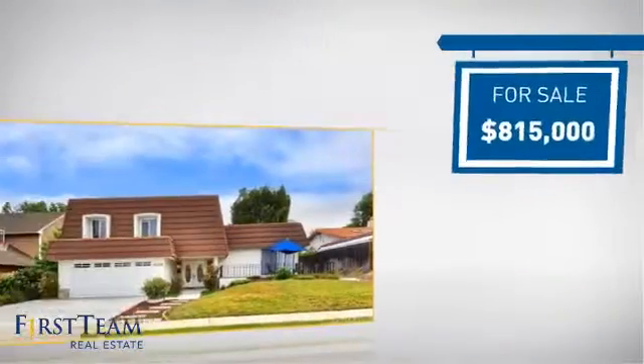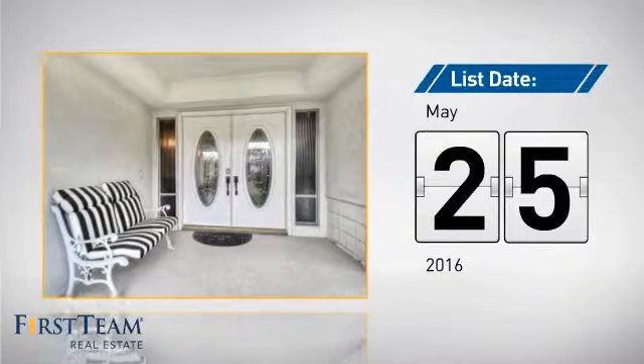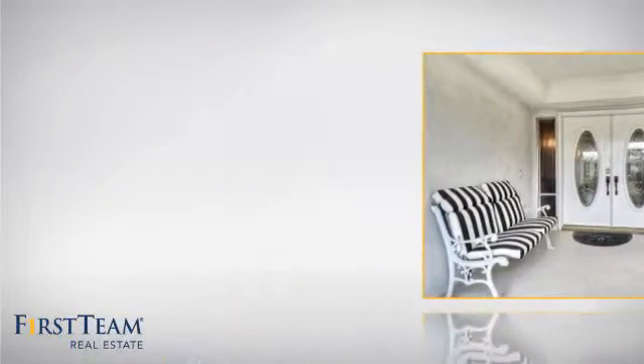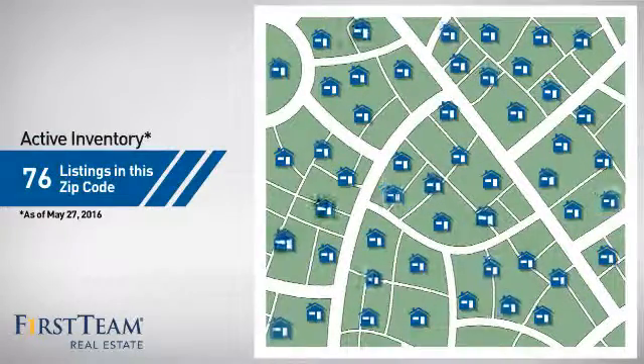Currently listed at just over $800,000, it just went on the market this month. Wondering how it stacks up against the competition? There are now just over 75 homes on the market within this zip code.